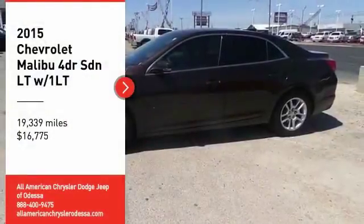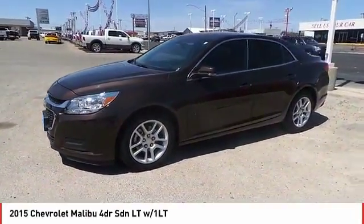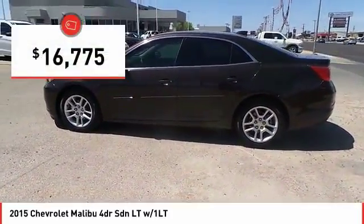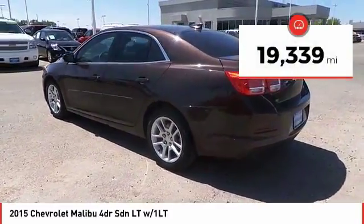Looking for the right vehicle? Check out the 2015 Malibu. A combination of performance and fuel economy, the Malibu is a great commuting car and is priced below $20,000. This vehicle has less than 20,000 miles.